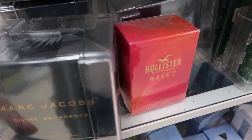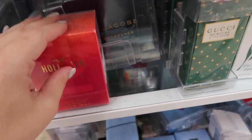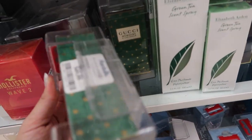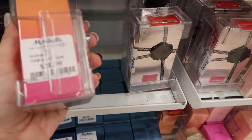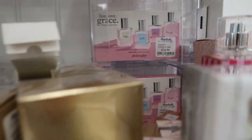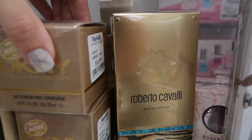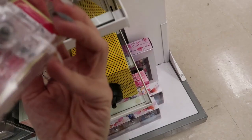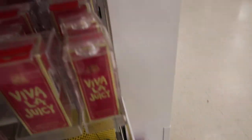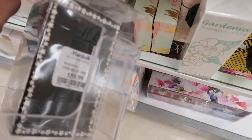This huge Marc Jacobs perfume is $39.99 — it's 3.4 ounces but the box is so big. Gucci is $49.99. Michael Kors is $21.99. The Philosophy Gray set is $24.99. DKNY Delicious is $16.99. The little Viva La Juicy is covered; the bigger one is $29.99. Daisy is $59.99.